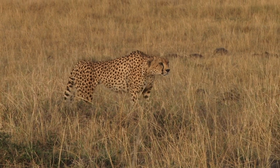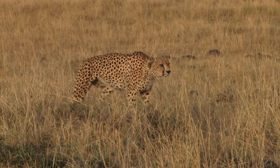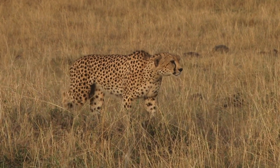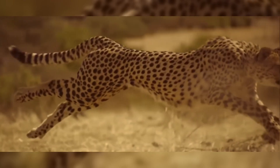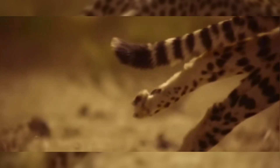Muscular adaptations in cheetahs offer greater limb swing, crucial for increased acceleration during chases. The foot pads of cheetahs are hard and less rounded than those of other big cats, aiding in traction. Their pads act like tire treads, providing essential grip during swift, sharp turns to avoid slipping.